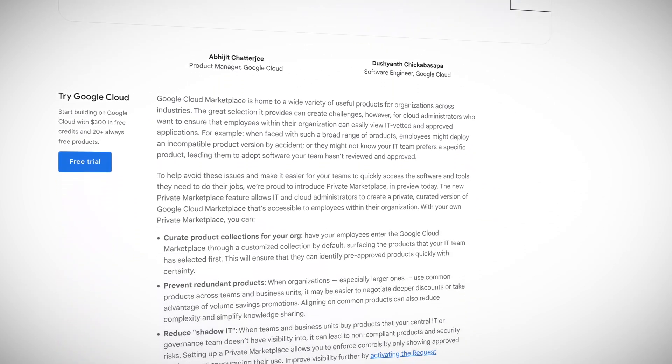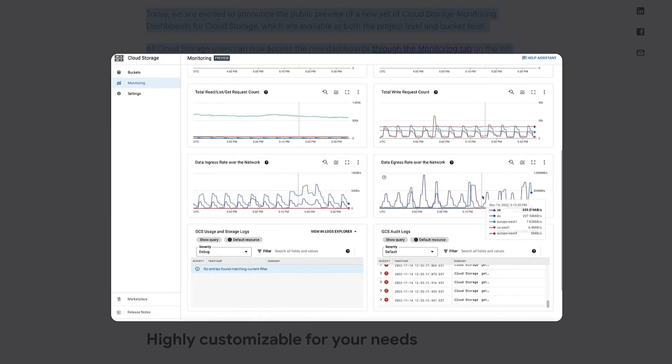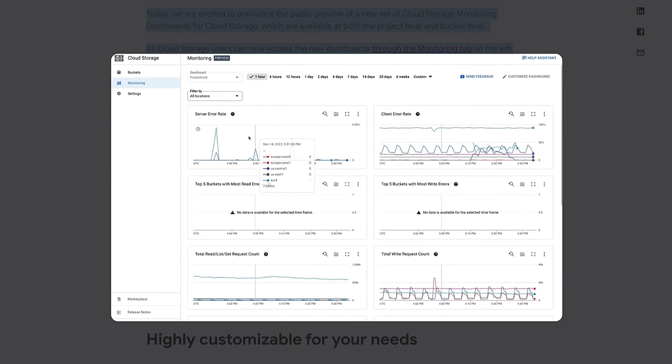With private marketplace, you're able to enforce, for example, an organizational standard for monitoring products. Speaking of monitoring products, Google Cloud has announced the preview of customizable monitoring dashboards for cloud storage. Basically, this is an integration with cloud monitoring that lets you view and edit out-of-the-box dashboards to get insights into how your cloud storage buckets are performing. But you access the charts and dashboards from within cloud storage itself, where you can see the storage metrics and logs that can help you troubleshoot issues with your buckets more quickly.